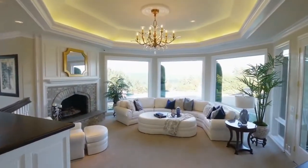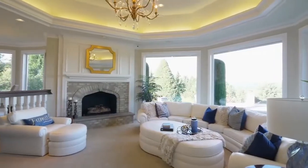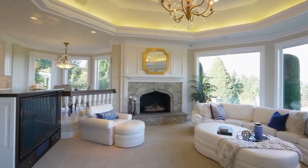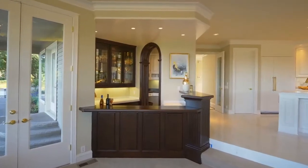The family room and kitchen nook lighting is new from Fine Art Lamps, an industry leader in lighting design. The Honduran Mahogany Wet Bar is ready for entertaining.